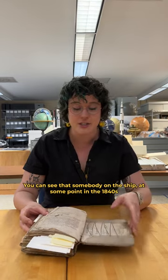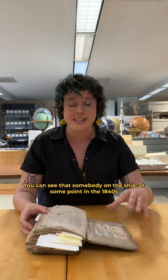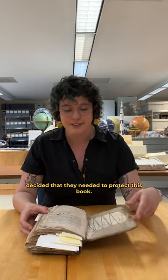You can see that somebody on the ship at some point in the 1840s decided that they needed to protect this book.